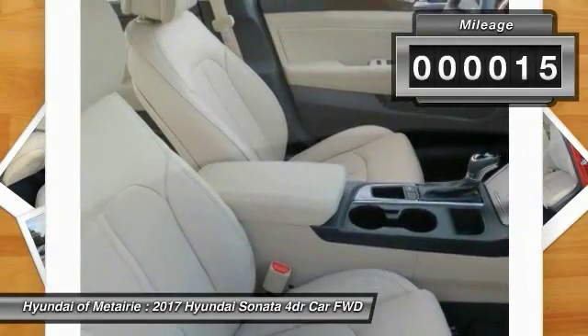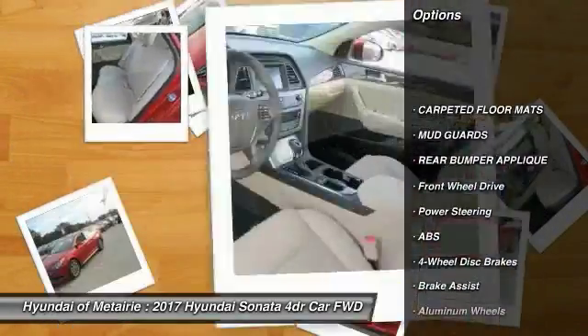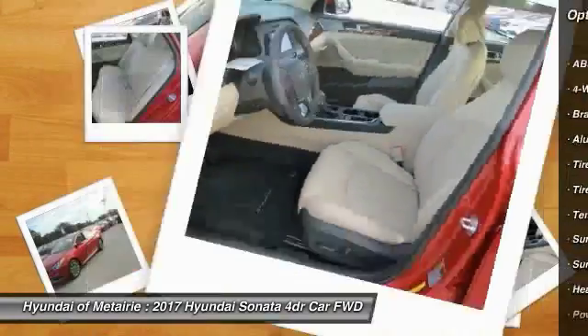This vehicle has less than 100 miles. Here are some of this vehicle's great options: traction control, power passenger seat, stability control, keyless entry, and anti-lock braking system.